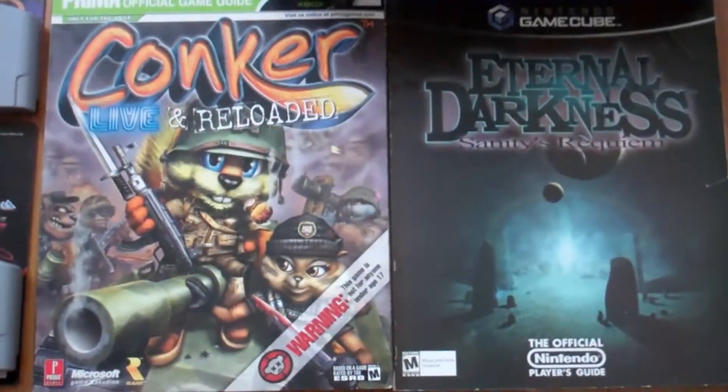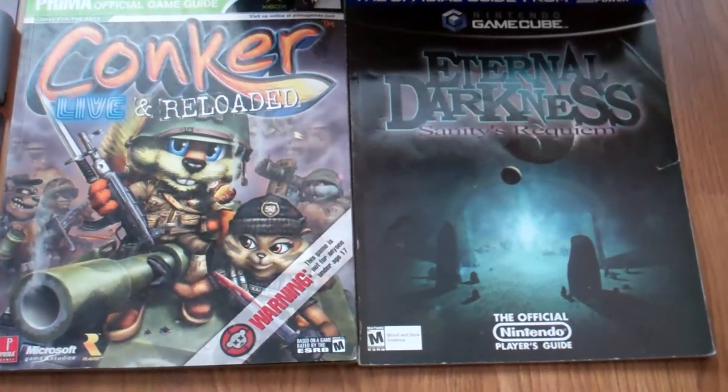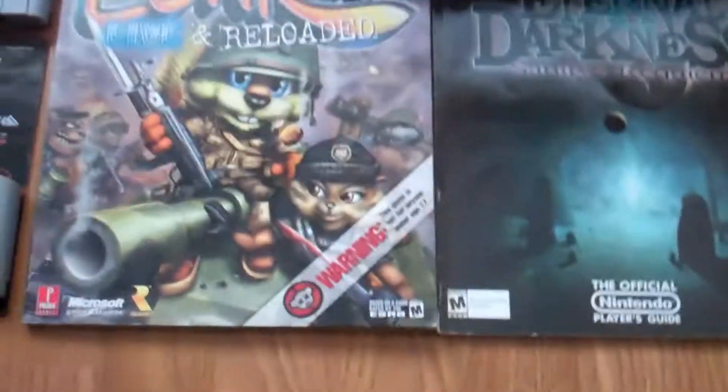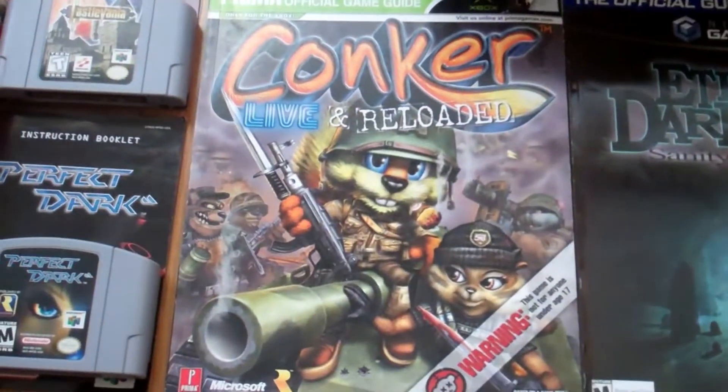He had like a box full of strategy guides. They said $10 a piece, but he's like, 'Oh, don't worry, it's not going to be anywhere near that.' So I just grabbed a couple for the collection — I grabbed Eternal Darkness and Conker Live and Reloaded.